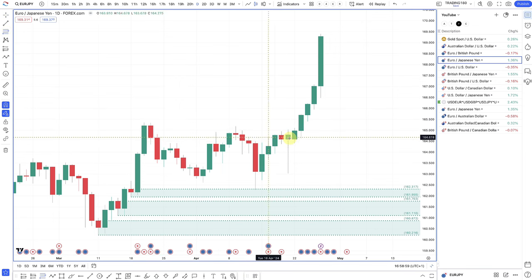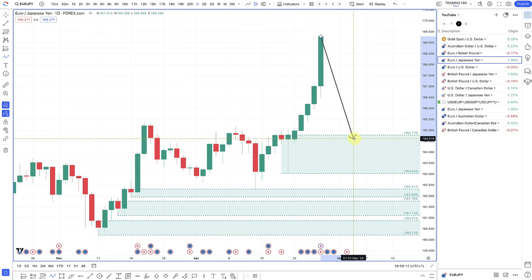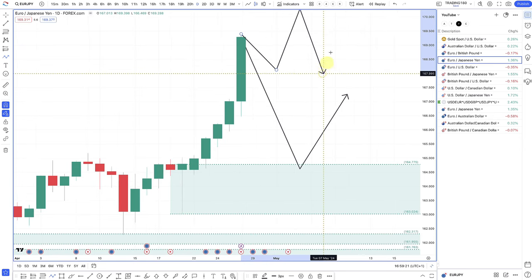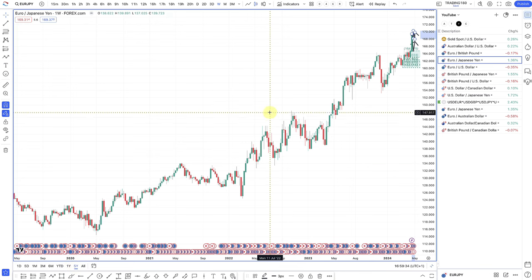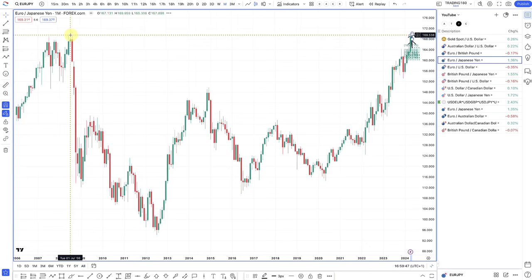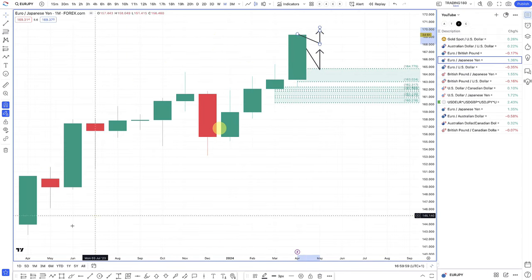Euro/yen was already covered — the trade to the upside against the yen. Not currently looking to take this trade. For buys, you'd wait for a pullback into the demand area or higher highs and then a pullback. For shorts, this is essentially at multi-year highs — potentially back to the June 2008 high based on available data — so you could look for shorts based on that level, but let's see what happens.